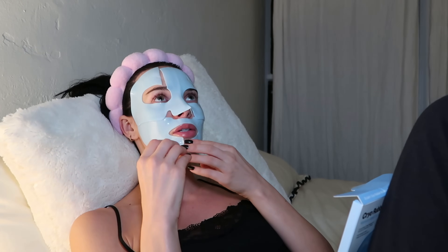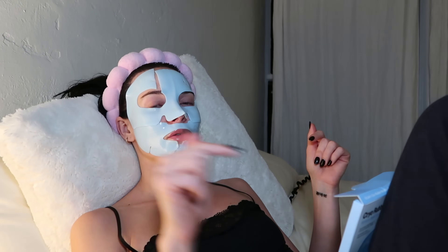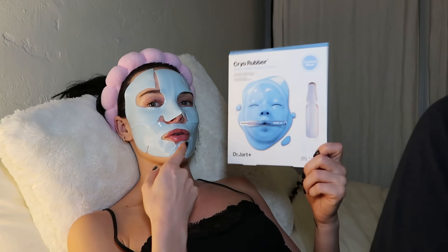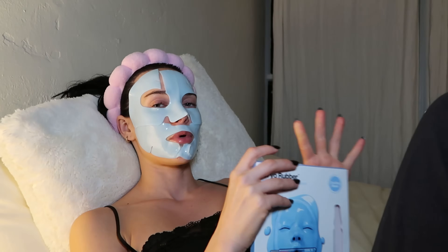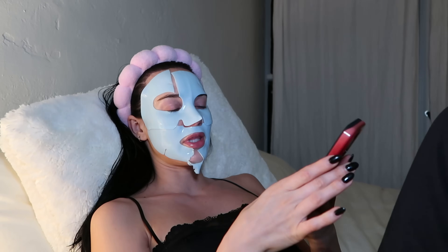I want to show you guys the ones I'm not going to purchase that I would purchase if you don't have them. We're going to do our makeup together tomorrow morning because I'm getting up at 8 a.m., pulling up to the biggest Sephora in LA at 10 a.m., and we're shopping the sale. I'm gonna get like 10 more of these masks - they're so good.